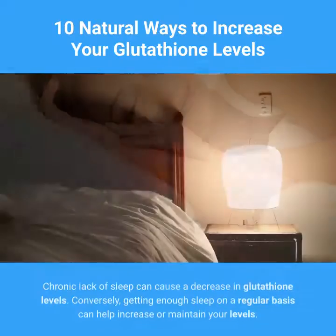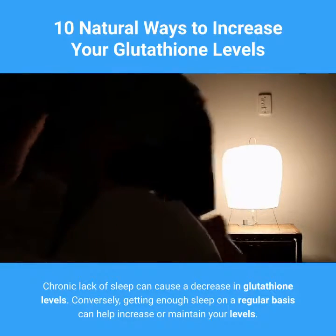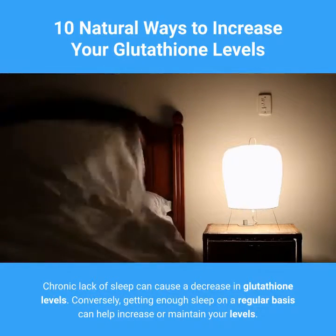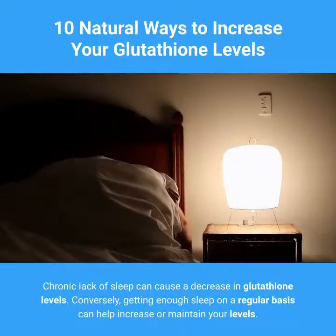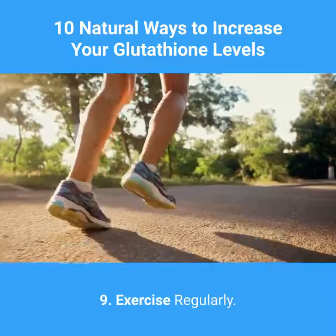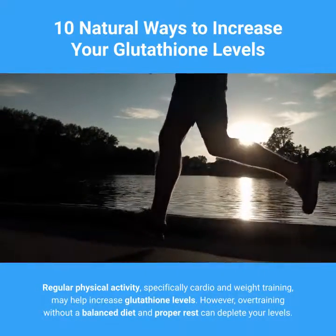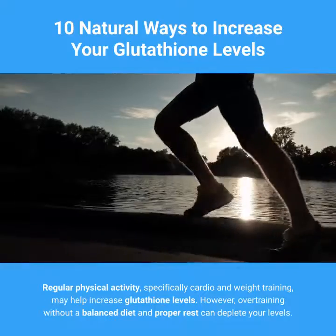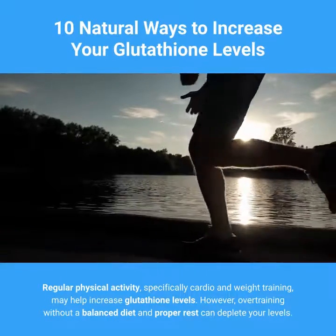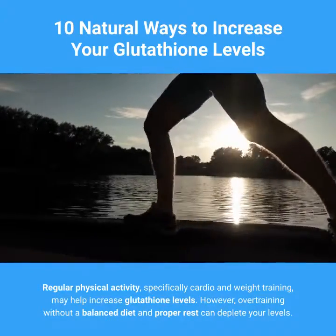8. Get Enough Sleep. Chronic lack of sleep can cause a decrease in glutathione levels. Conversely, getting enough sleep on a regular basis can help increase or maintain your levels. 9. Exercise Regularly. Regular physical activity, specifically cardio and weight training, may help increase glutathione levels. However, overtraining without a balanced diet and proper rest can deplete your levels.